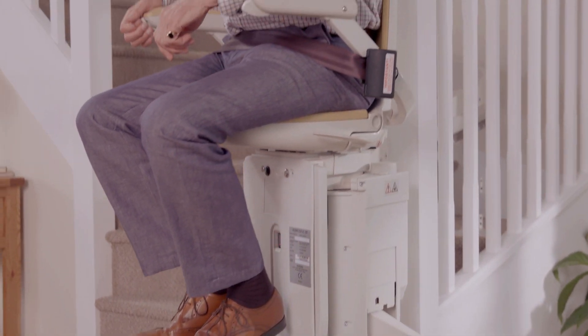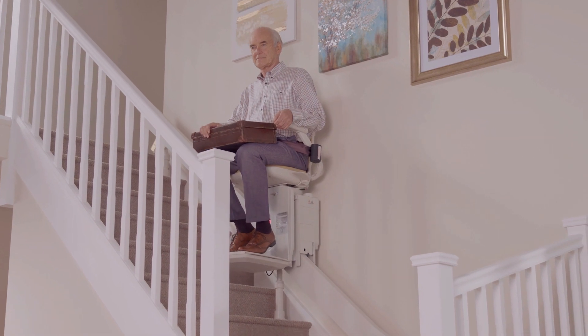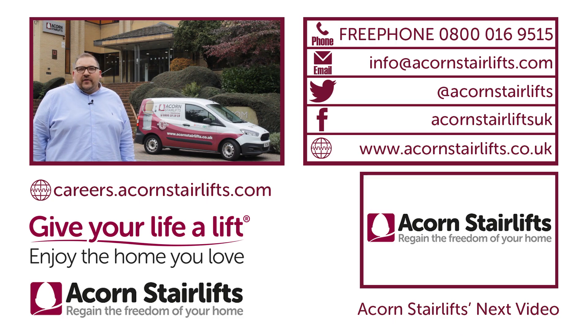With no mess and no fuss, you wouldn't even know an engineer had been there if it wasn't for the newly installed stairlift, giving the customer the freedom of the home they love. If you'd like to be part of this innovative team in helping improve people's quality of life, then contact Acorn now or visit careers.acornstairlifts.com.